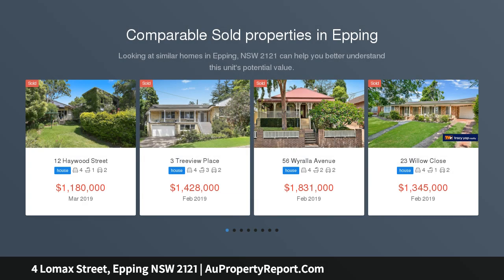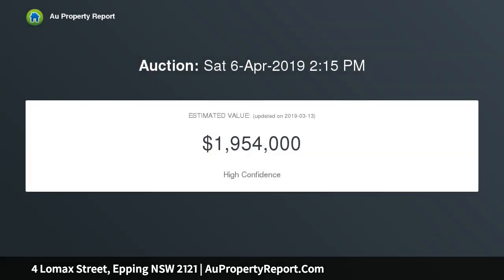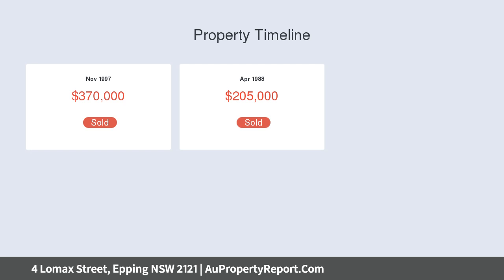Stylishly composed home set over a park-like parcel. Enhanced in quality and finished to perfection, this superb home offers deluxe comfort across a sweeping block with a park-like feel. The title of 1,107 sqm has duplex potential STCA, in a quiet street only 1.3 km from Epping West Public School.